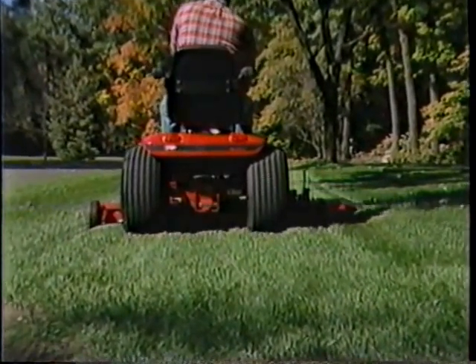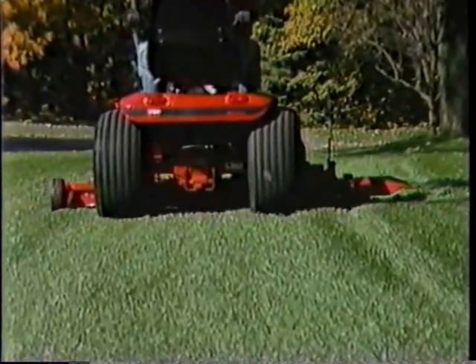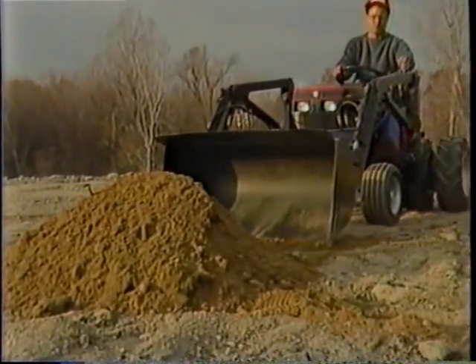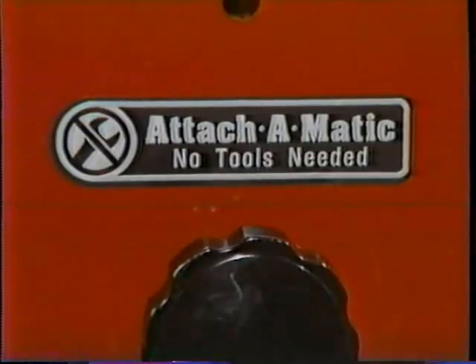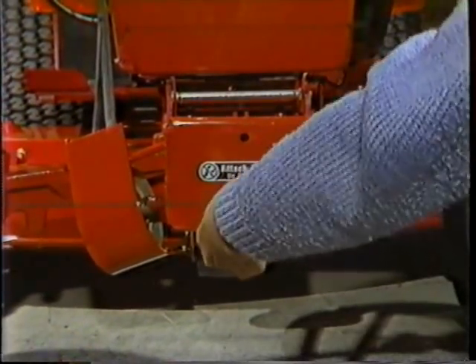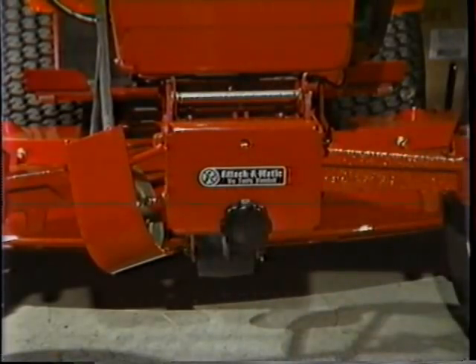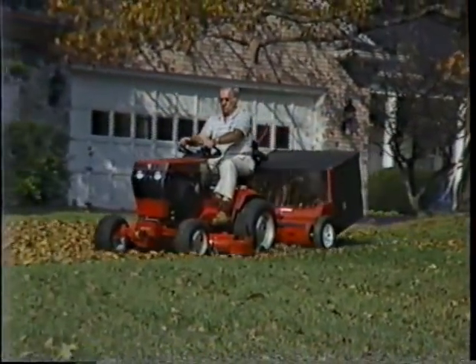The result is a frame and trans-axle so strong it can take professional size attachments, such as a 300-pound 60-inch mowing deck, a 470-pound bucket loader, or a 250-pound two-stage snow thrower. To make handling these heavy attachments easier, the 500 Series has the work-saving Attach-O-Matic Hitch System. This patented system makes attachment changes easy — no tools required — and you can switch attachments in just minutes. One day you can be bagging leaves, and the next you'll be blowing snow.